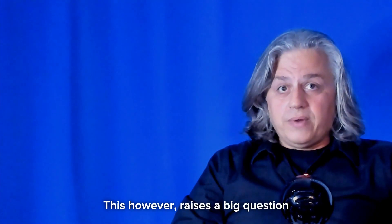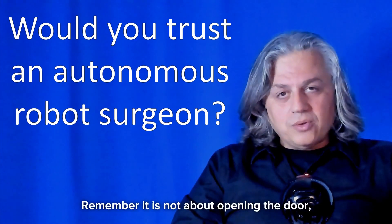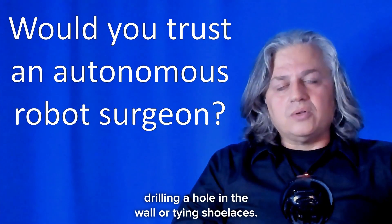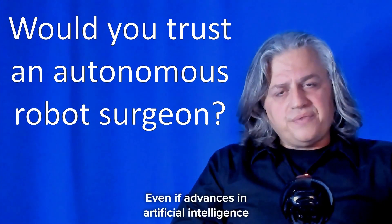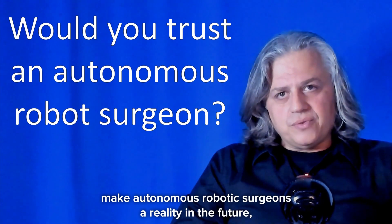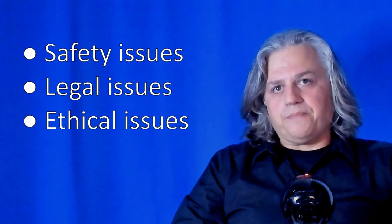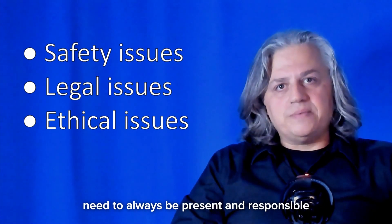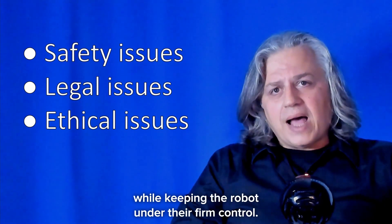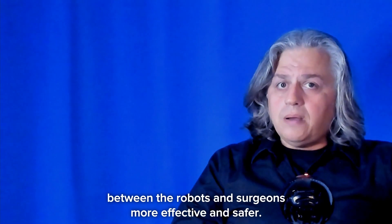This, however, raises a big question: can we trust a robot surgeon? Remember, it is not about opening a door, drilling a hole in the wall, or tying shoelaces — it is about a human life. Even if advances in artificial intelligence make autonomous robotic surgeons a reality in the future, there will still be significant safety, legal and ethical issues to overcome. Our strong belief is that human operators need to always be present and responsible for all important decisions while keeping the robot under their firm control. Towards this goal, our research focuses on making the relationship between the robots and surgeons more effective and safer.